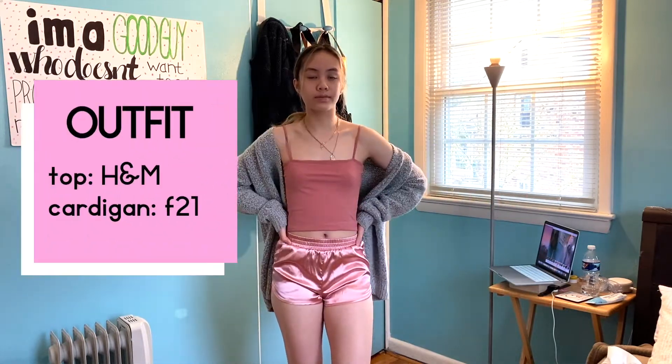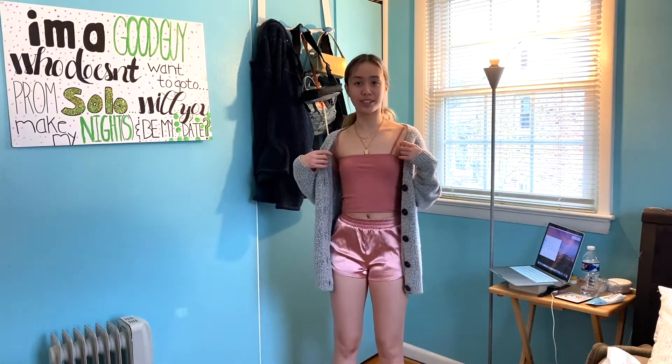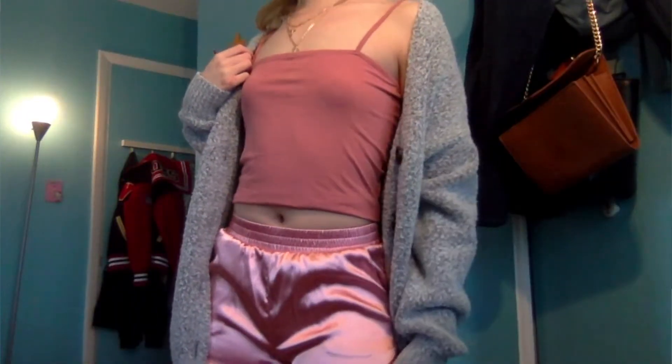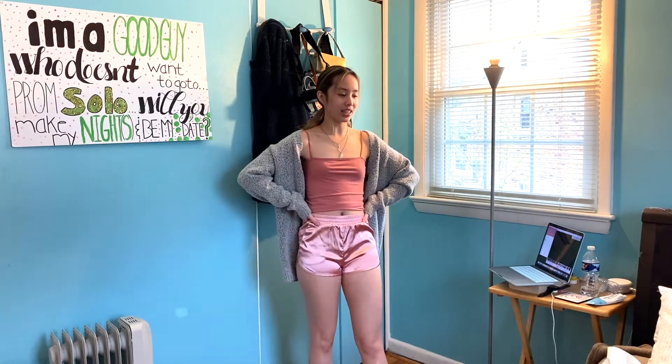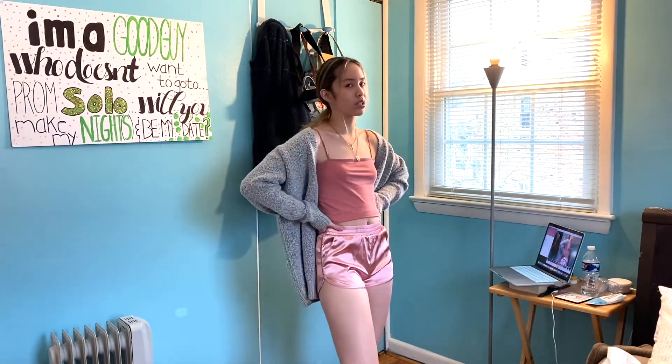For the first outfit, I turned these pink silk shorts that were very tiny on me into a little matching set, and I thought it turned out pretty cute — something I'd wear in the summer. So this is outfit number one. I tried to go for a matching set type of vibe. These shorts were so short and they're not my size, but I actually kind of like how this looks. At first I was like, what the heck am I going to wear, but this is actually kind of cute.